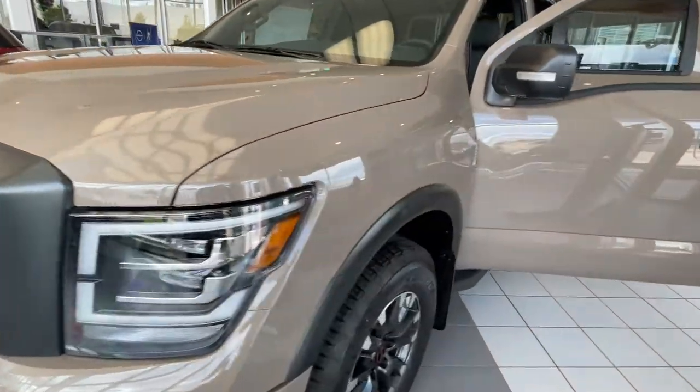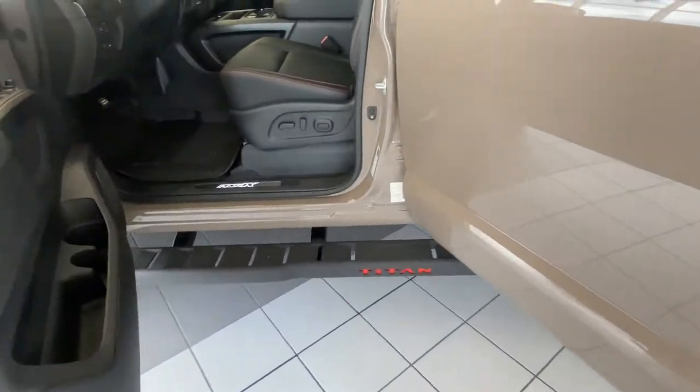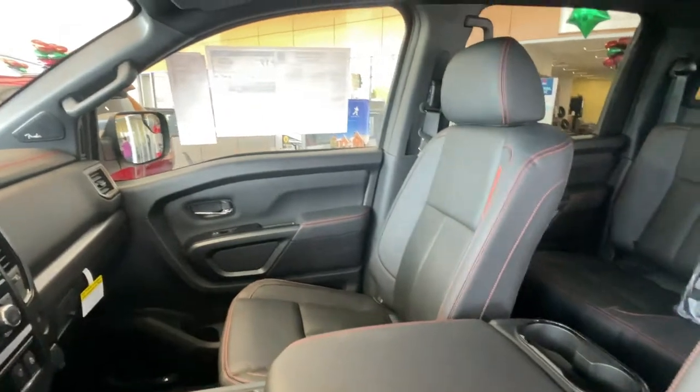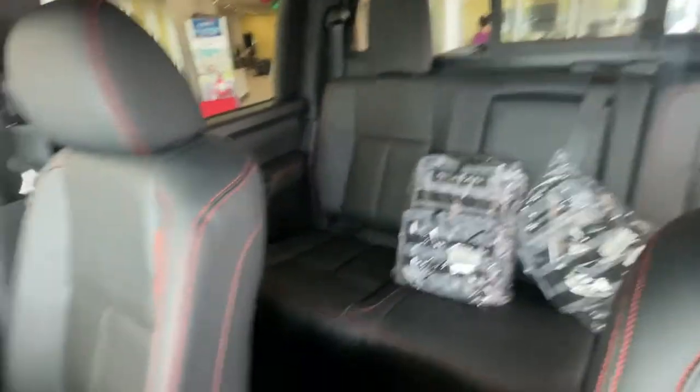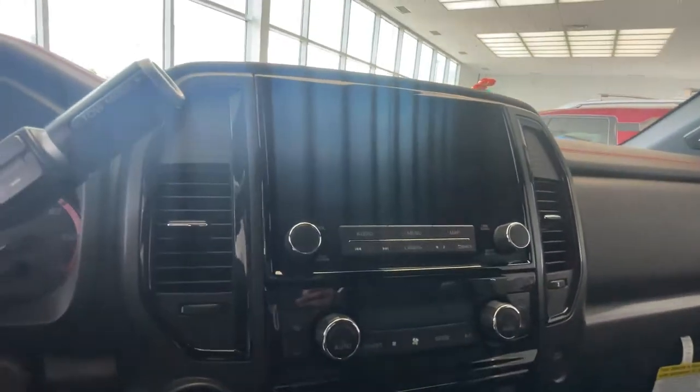On the Titan, you're going to get these nice side steps and running boards right here. You've got the Pro 4X leather interior stitching, really nice. There's plenty of space in the back as well, and you've got the updated entertainment system with a touchscreen display.